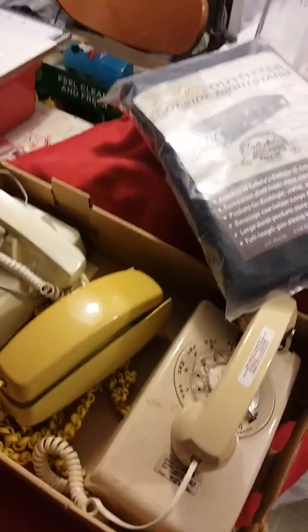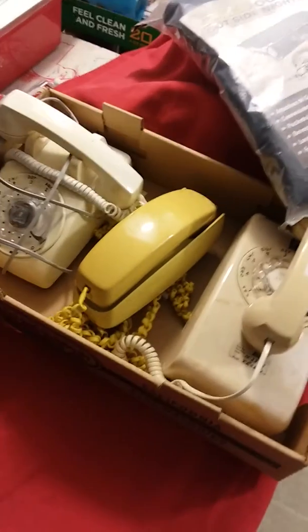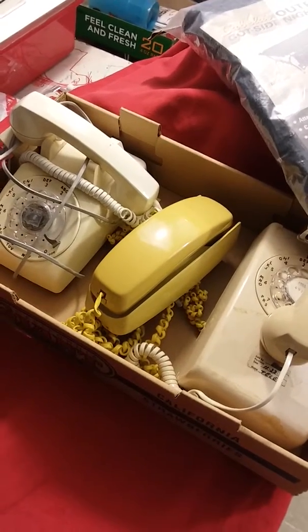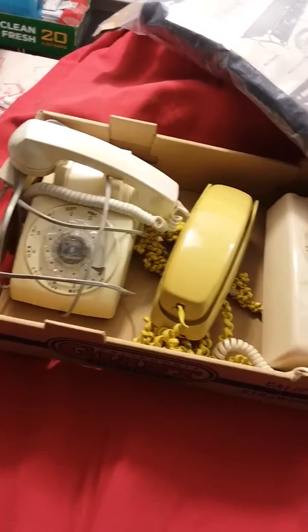Hey, checking in from RVA, July 20th. Short day at the yard sale today and just want to do a quick haul video — three dial-out phones.